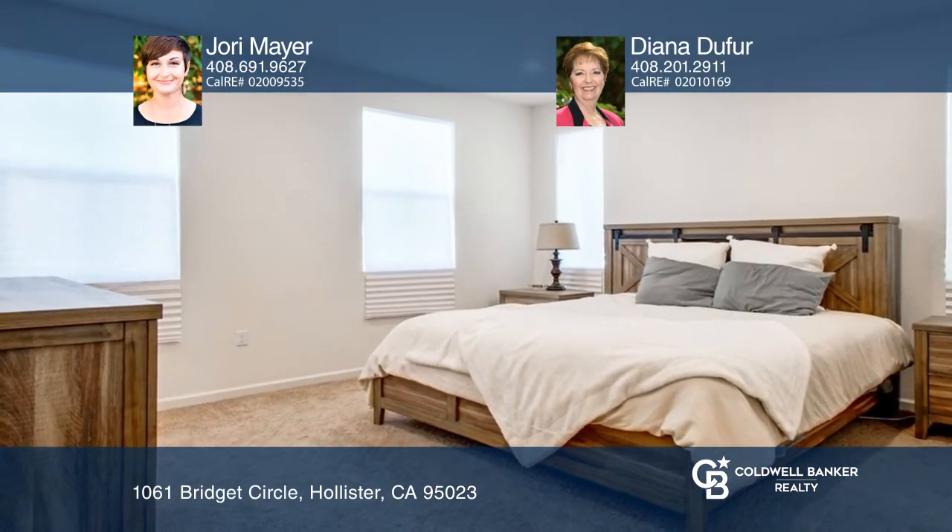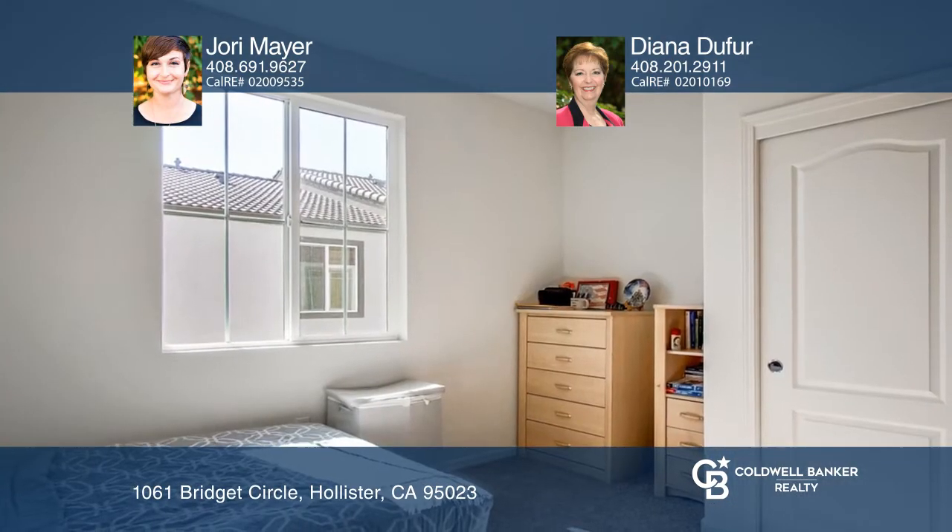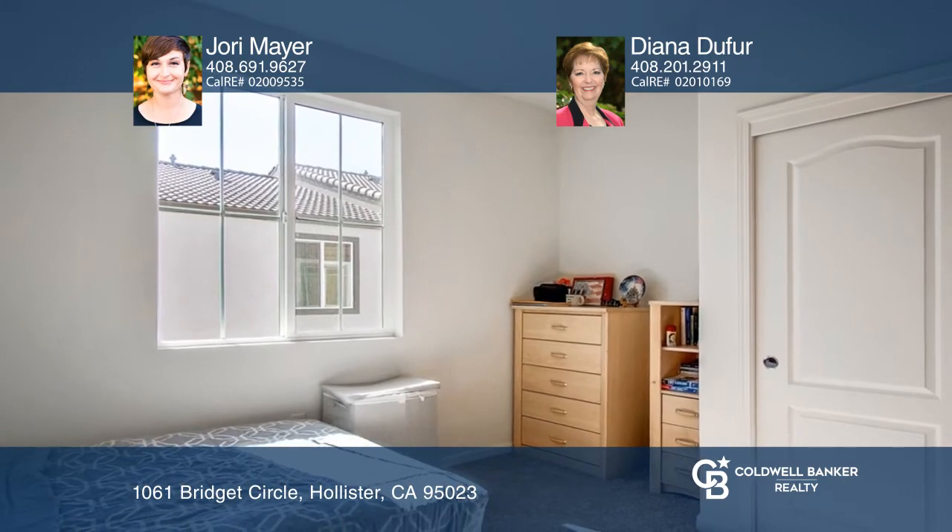The modern kitchen features a huge island with extra seating. The primary bedroom has a huge walk-in closet and ensuite bathroom. The second bedroom also has a walk-in closet.